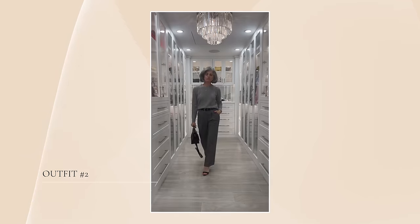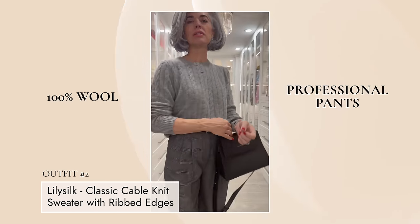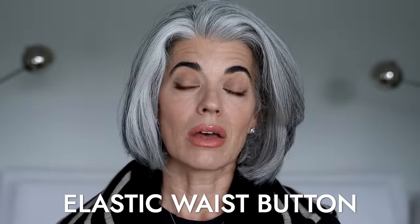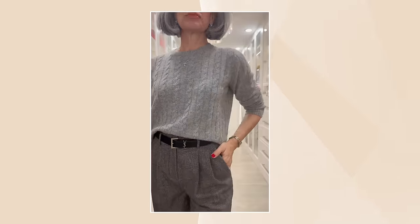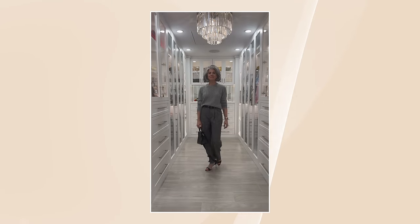My next outfit uses the gray cable sweater to make more of a day or professional look. The pants are the wide leg wool flannel suit trousers — they're 100% wool, naturally breathable, and a regular fit. What I really like is the elastic in the back waistband, so it's very forgiving and comfortable to wear. I paired it with a black belt, a little black bag, and black strappies. It can easily transition from day to night, and I really liked how smart and polished it looked.